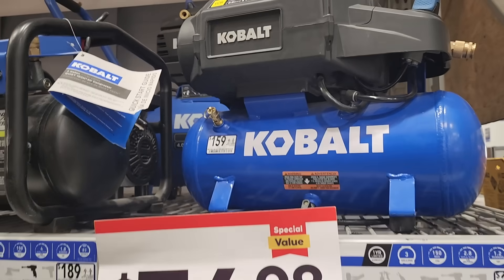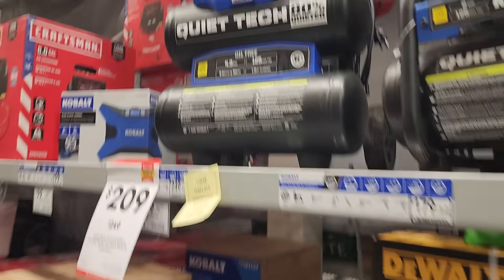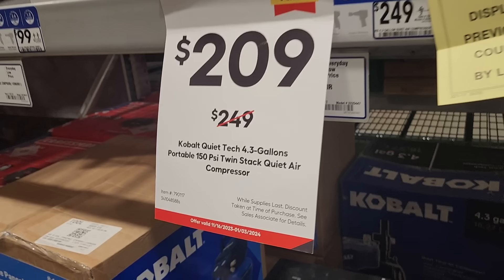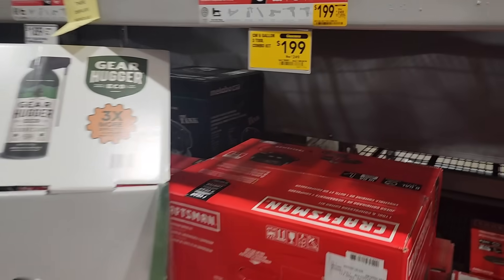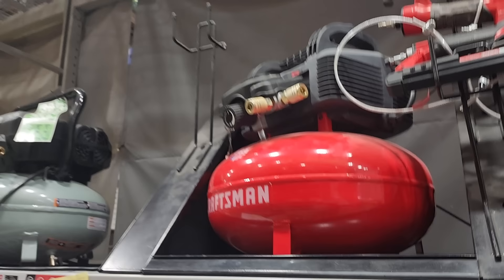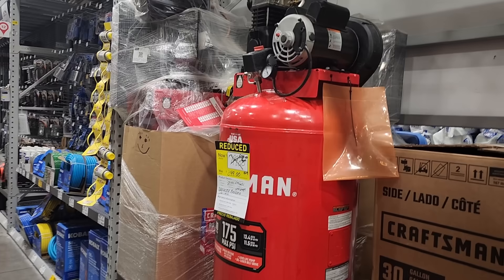Not a lot of people are using compressors — personally, I do not use my compressor that much. This one's $209 — this is the twin stack, 4.3-gallon, 150-PSI twin-stack compressor. You got $199 down from $249 for the three-to-six-gallon combo kit. This one's actually not bad, especially for somebody that does a lot of interior work.